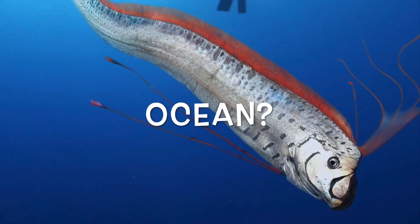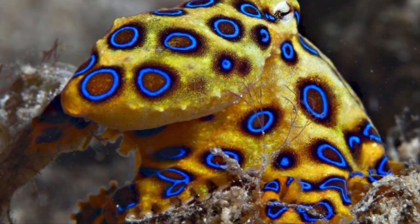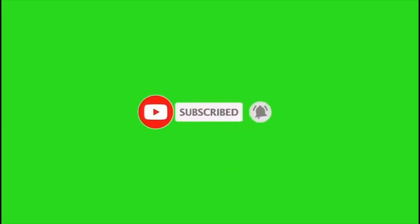Do you love the ocean and all the weird things in it — like this, this, this, and more? If so, make sure you hit that subscribe button and click that notification bell so you don't miss out on anything ocean related.